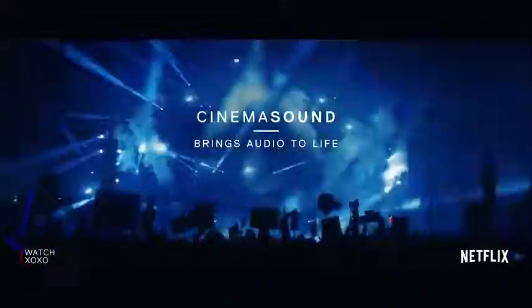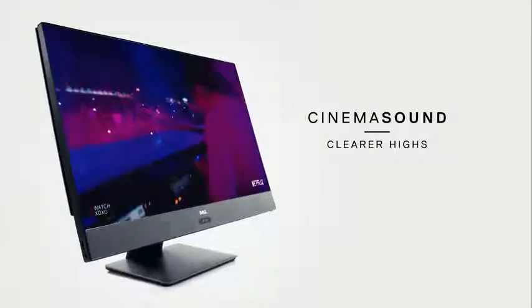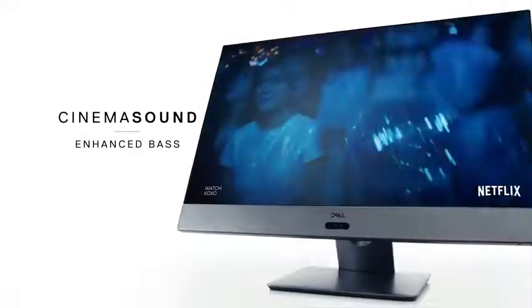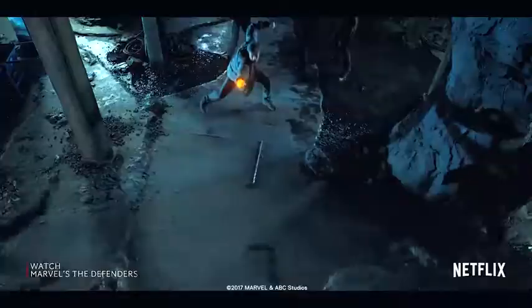You've also got Cinema Sound that brings in rich WaveMax audio, so really nice audio. And Cinema Streaming, basically optimizing the streaming so you can watch your content quite well.